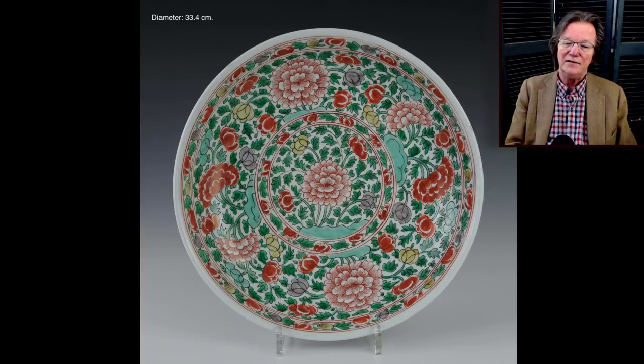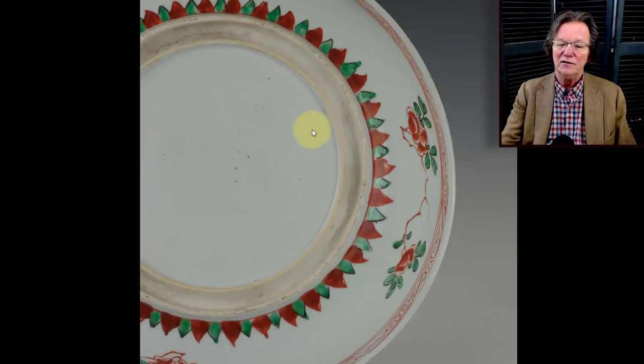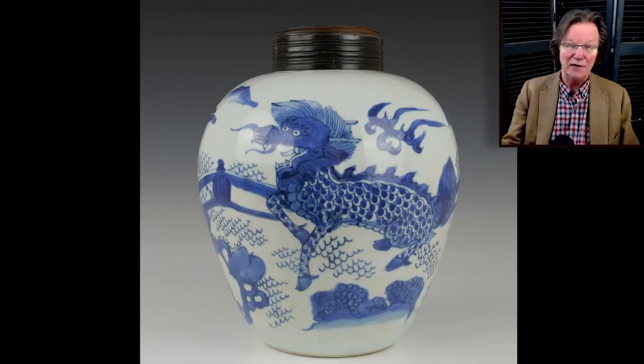Then a Kangxi dish with chrysanthemums and flowers all over it that did pretty well, and the reason is that the enamels had virtually no wear — these enamels are very prone to wear and chipping, especially in the centers. The plate looked pretty much perfect front and back, including the grooved foot rim, no chips. Two minor tiny rim chips otherwise — overall great condition — and it sold for 2146 dollars. I don't think it was made in 1670; probably a little later.